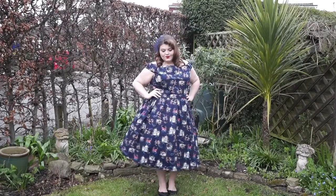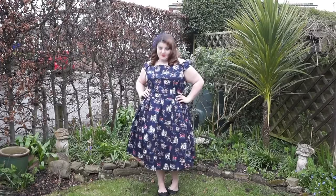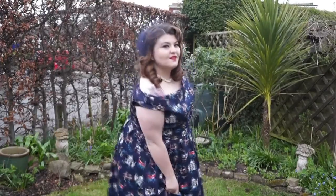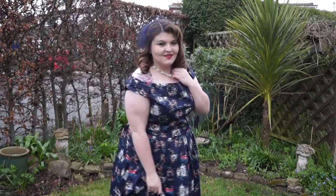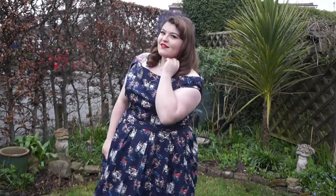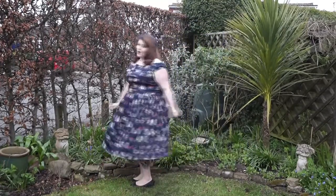I'm wearing a size 22. I always size up with Lindy Bop, but with this dress I probably didn't have to as it is a little bit big. On the sleeves, as I move towards you, you can see it has a lovely bow detail. The more I wear it, the more I love it.